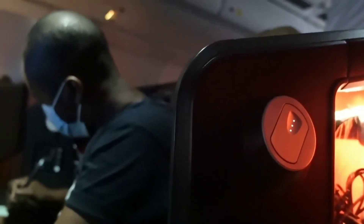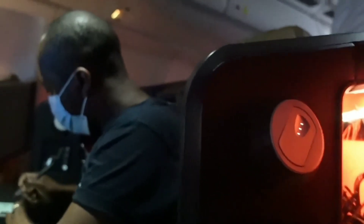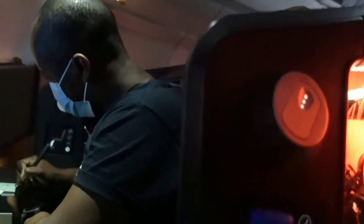On behalf of the captain, the crew thanked everyone and said they hoped we enjoyed the flight, looking forward to seeing us on board again soon. Thank you and good night.